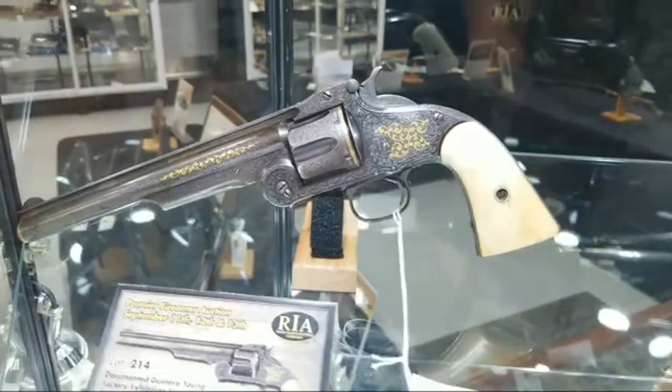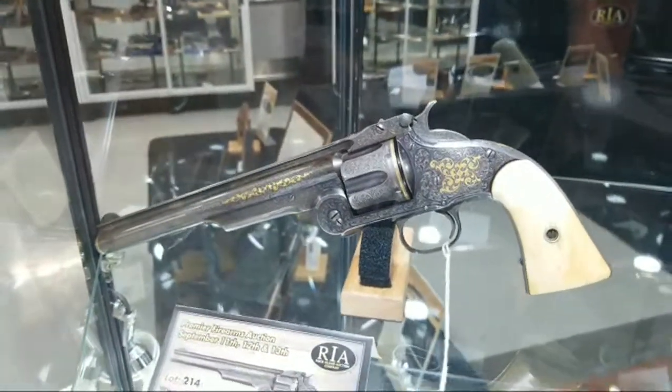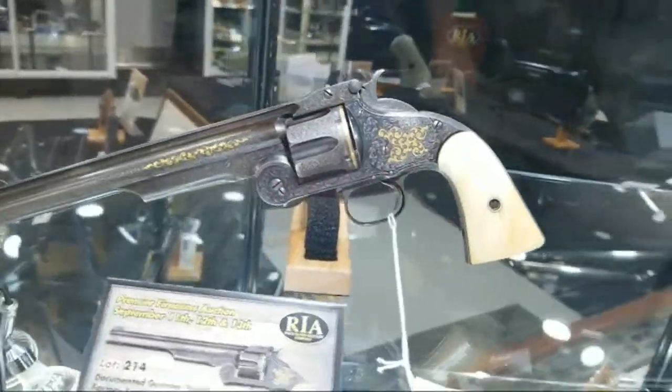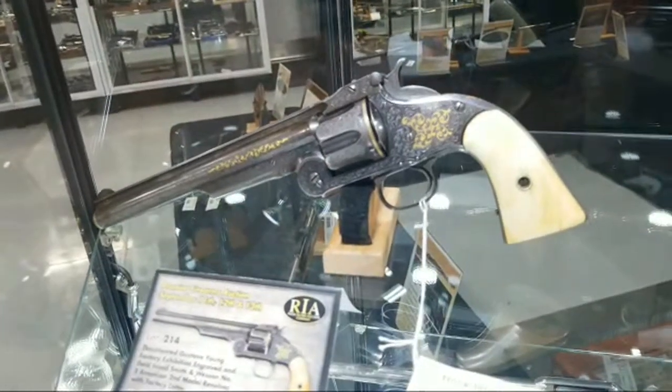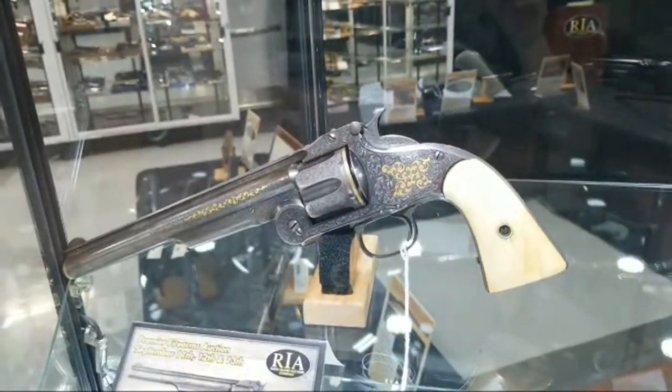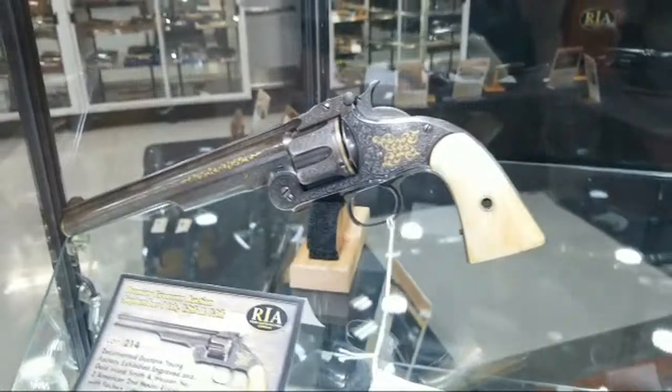Beautiful Gustav Young style of engraving, right towards the end of the 19th century. I personally love that little oblong, smaller scroll he does at that time — it's just a little bit different, very distinct and very noticeable.